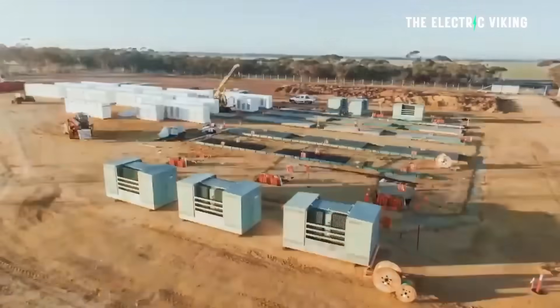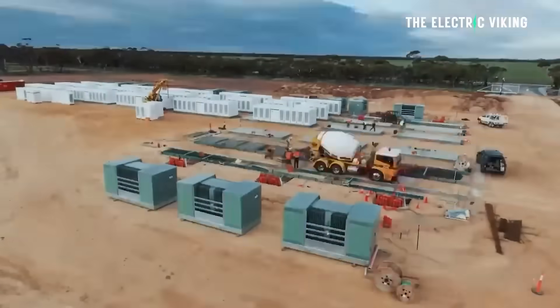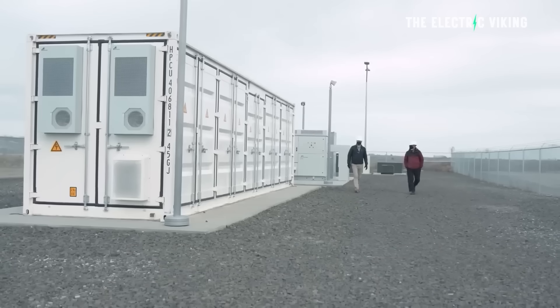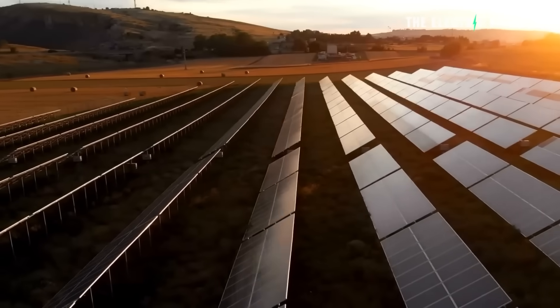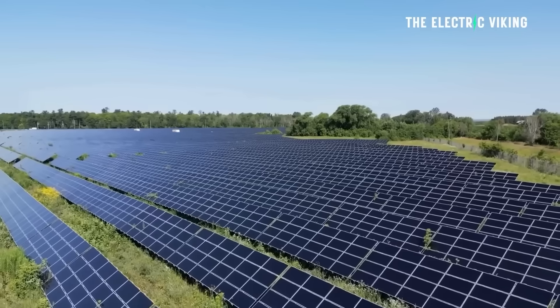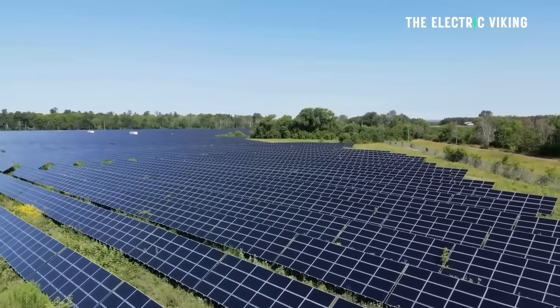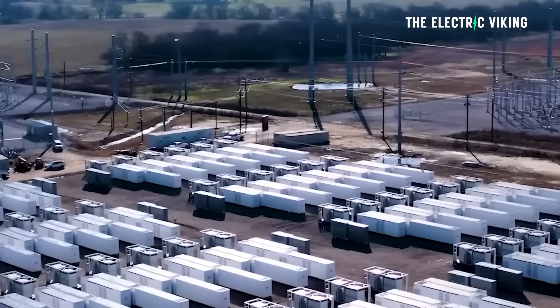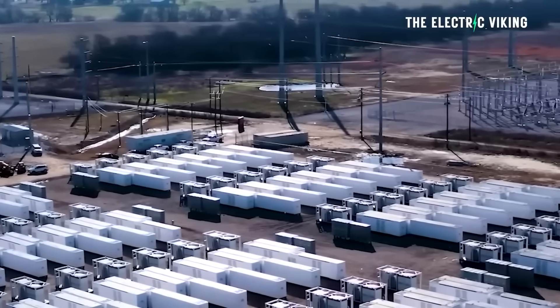More and more states are building out batteries. One reason is that like Australia and Europe, they've been wasting huge amounts of renewable energy, because most renewables are generated during the daytime when the sun is out, and people don't usually use electricity during that period. These battery packs store previously wasted energy — effectively generating electricity for free — and I think it's a great solution.